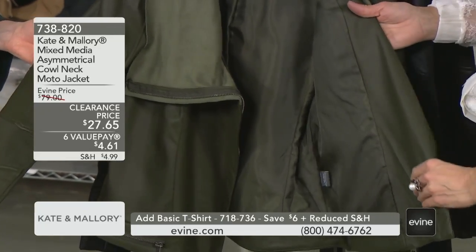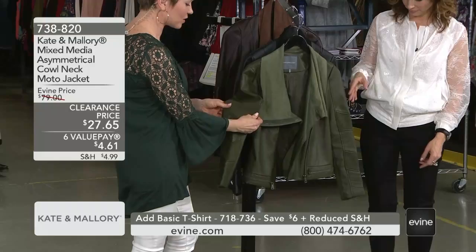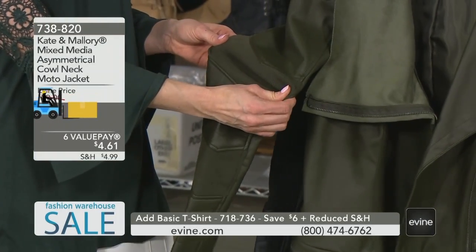Look at what they gave us on this sleeve — a little bit of moto inspiration. You have this great stretch knit detailing right here.